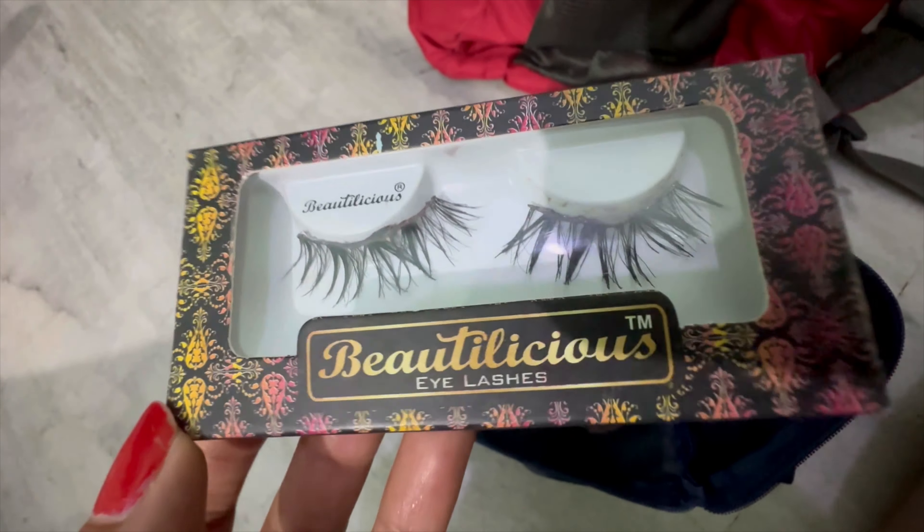Next is this K-Beauty foundation — I took it but didn't use it since the CC cream and concealer gave me full coverage.